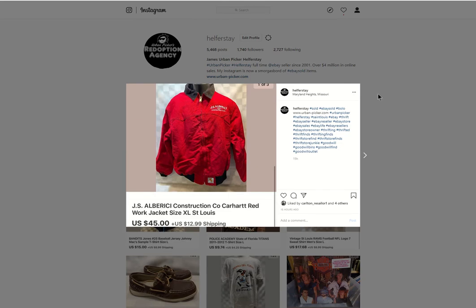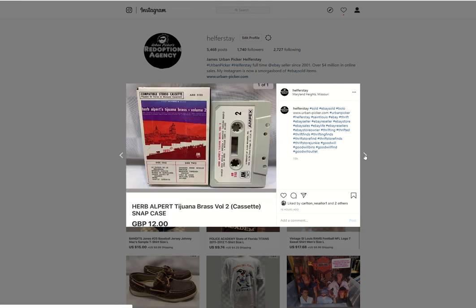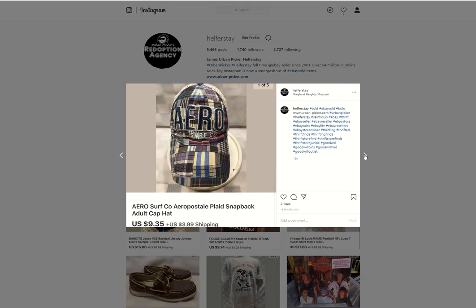This is the Abarici Construction Carhartt jacket I found — I think it made it to a previous video. I got it at the bins, so under 50 cents into it. Sold it for $45. The Snapcase cassette from storage sold for 12 British pounds. All my hats come from the bins, so I have under 50 cents into the hats. This one sold for $9.35.